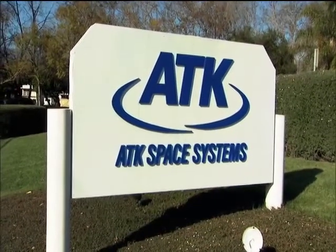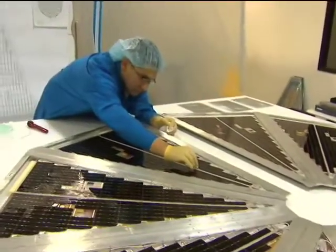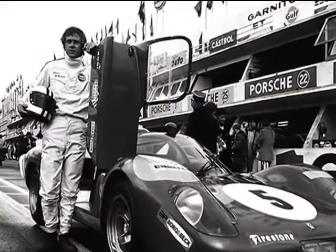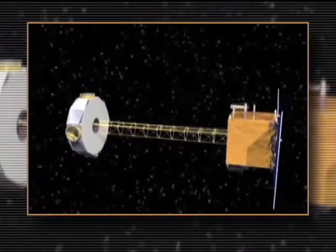At ATK Space Systems and Sensors Incorporated of Goleta, California, they know how critical an object's mass is. Early on, the firm, formerly known as AEC Able Engineering, developed a tennis racket and a spoiler for one of Steve McQueen's cars. But their strengths are in the aerospace industry. Their first aerospace product was a coilable boom structure.